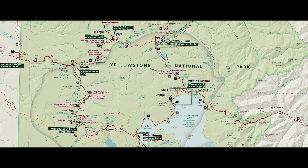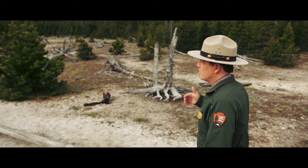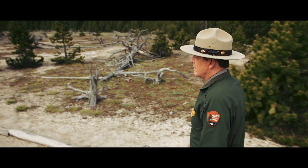We're approaching the Artist Paint Pot thermal area in the north central portion of Yellowstone National Park. You can see from the steam plumes around that this is a pretty hot and interesting area.